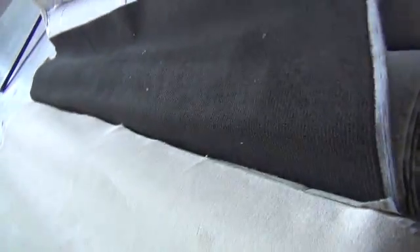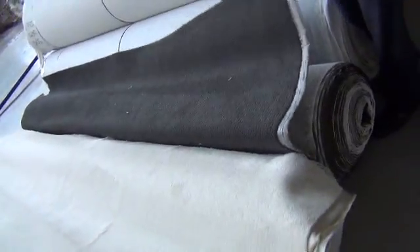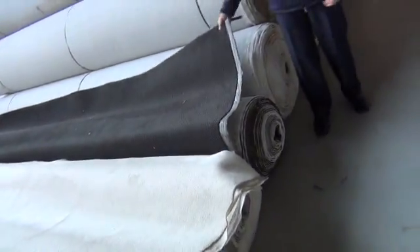Have a look at this — this is a nice dark charcoal Solution Dyed Nylon with a bit of a pattern through it. That's a beautiful quality carpet. It's about 30 metres. We'll clear that out tomorrow for the best price we can get, which will be somewhere around about the $25 to $30 a metre mark.